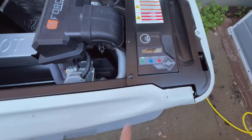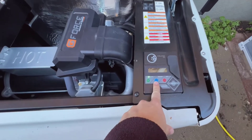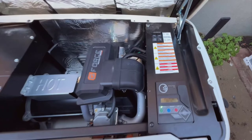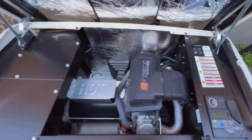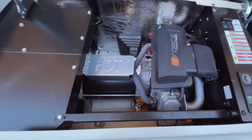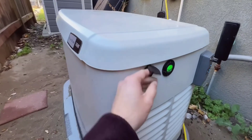Another great feature of this generator is its smart control capability. It can be managed from anywhere using your phone. All you need is the associated app, and you can control the generator remotely. This is incredibly convenient, especially if you're away from home and want to ensure your generator is ready to go.